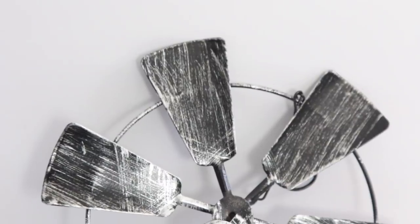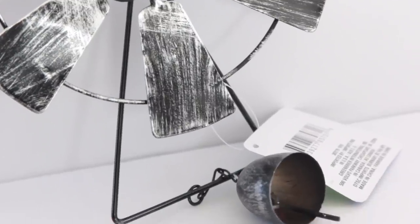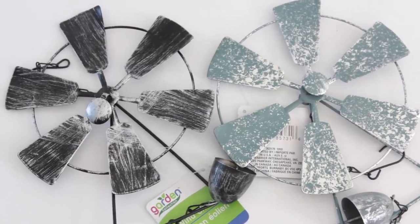Moving right along — you guys, how cool is this? Dollar Tree brought in little windmills for gardening and summer. I got two different ones: a regular galvanized metal look in black and silver, and one that's silver with a robin blue color. Both have bells at the bottom to make them wind chimes. I know so many people are going to be using these for DIYs.